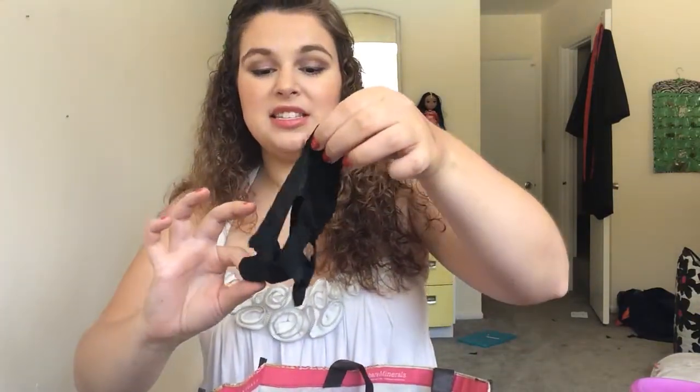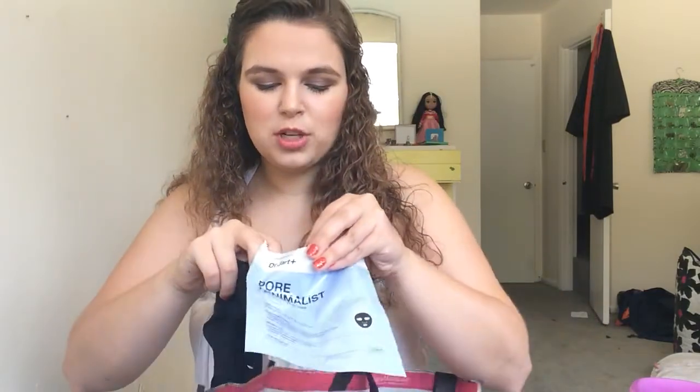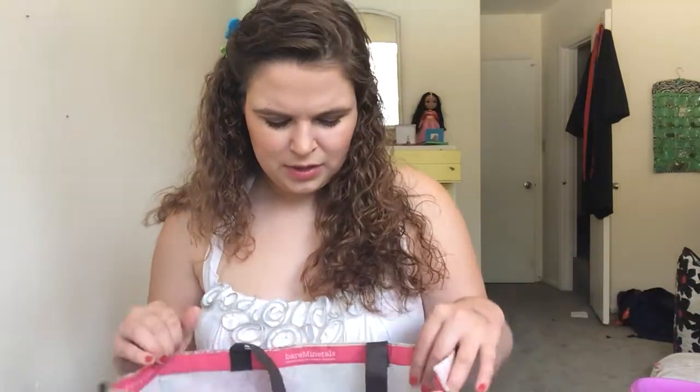I used this mask — I actually have a picture of me on my Instagram using it. It's a black sheet mask and it was so saturated. You put this on your face — you look real sexy — highly recommend this if you're trying to get a man. There's so much product still in it; you put it on and then massage the rest in. It says 'pore minimalist' and I may have seen the slightest bit of pore size reduction, but not really anything to write home about — nothing I would say is worth the price tag.